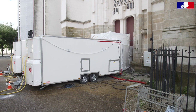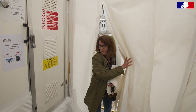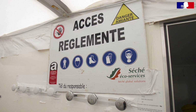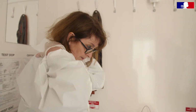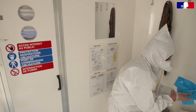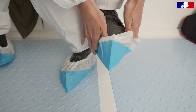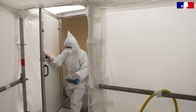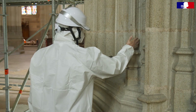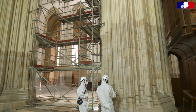The presence of lead in the cathedral requires very strict working conditions. Workers enter the cathedral through a mobile decontamination unit to manage lead exposure, wearing individual protective equipment. They are limited to working six hours per day, which imposes a long overall period of work — and that is a major constraint in the current works at the Cathédrale de Nantes.